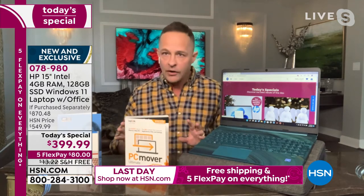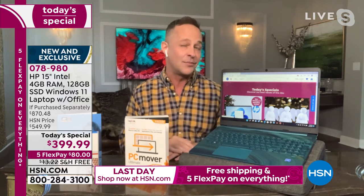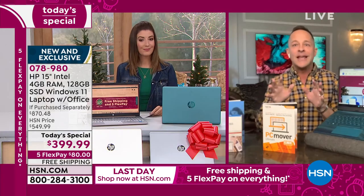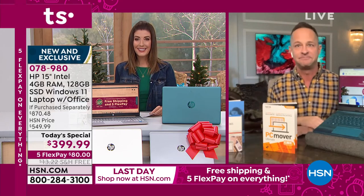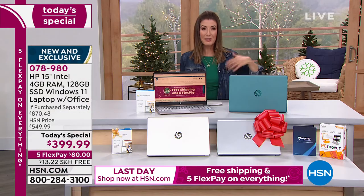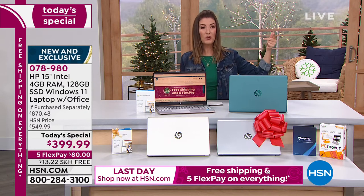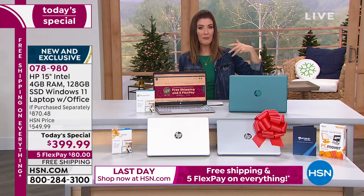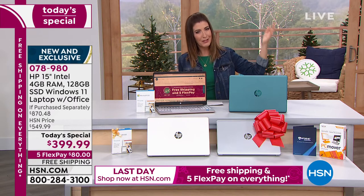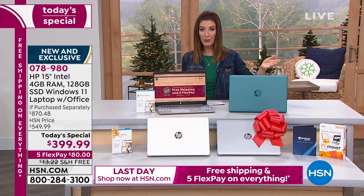The best thing about buying PC Mover at HSN: you get three licenses — use it three times, not once like everywhere else. And when you're done with your old computer — donating it or selling it, because it's a great market for used computers — there's a program included called Safe Erase. It will erase your old computer to government standards. No extra charge, no credit card needed. So if you're giving it to a church, a family member, you don't have to worry about anyone accessing your old data.